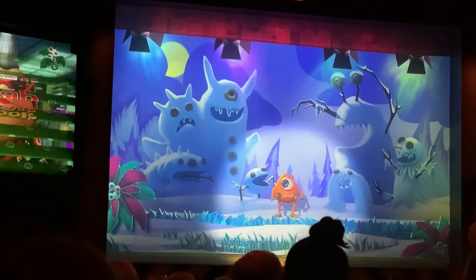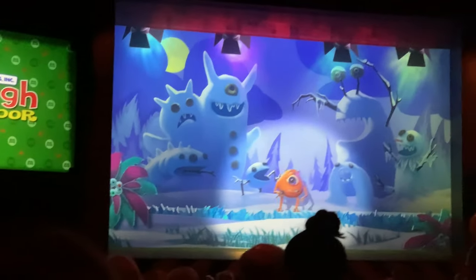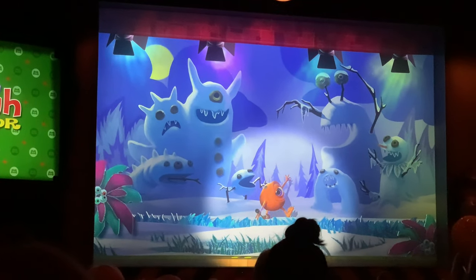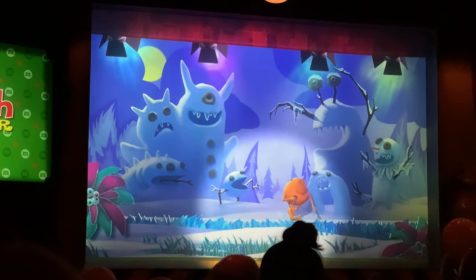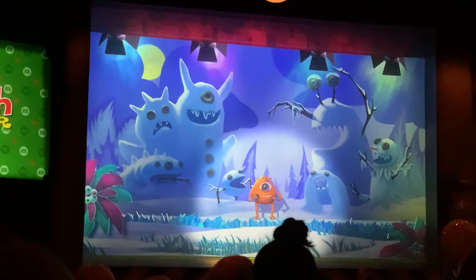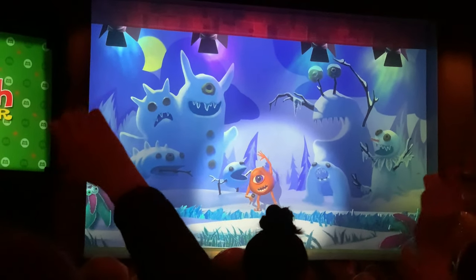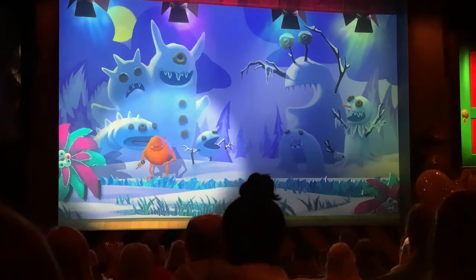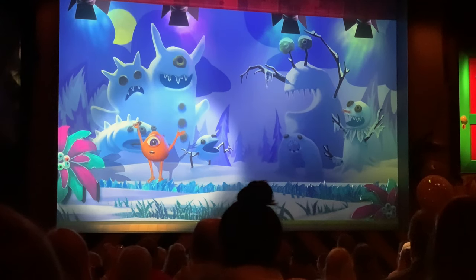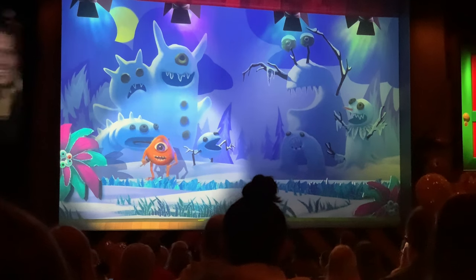Wait — Santa is Roz? Ho ho ho! Maybe I shouldn't have sent that letter after all. Hey Roz, I've been real good this year, I promise! Thanks guys. Hey, speaking of being good — who else out there has been real good this year? Raise your hand if you've been good this year! We're going to see what's going on for the holidays.